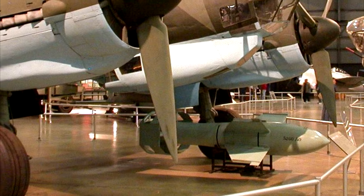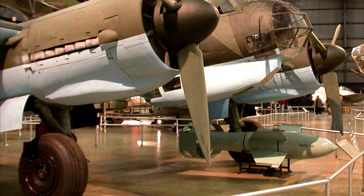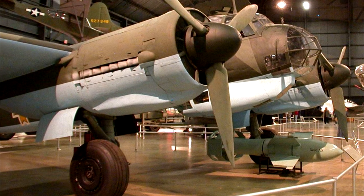The term 'glide bomb' gives the impression that these missiles were slow, but don't let that fool you. The Fritz X could reach supersonic speeds — it actually had to be designed to be slower than the sound barrier so it wouldn't tear itself apart or over-penetrate its target. Around 1,400 Fritz X missiles were made.